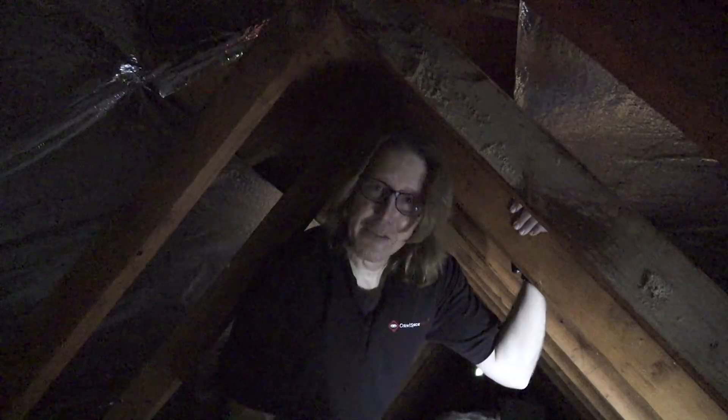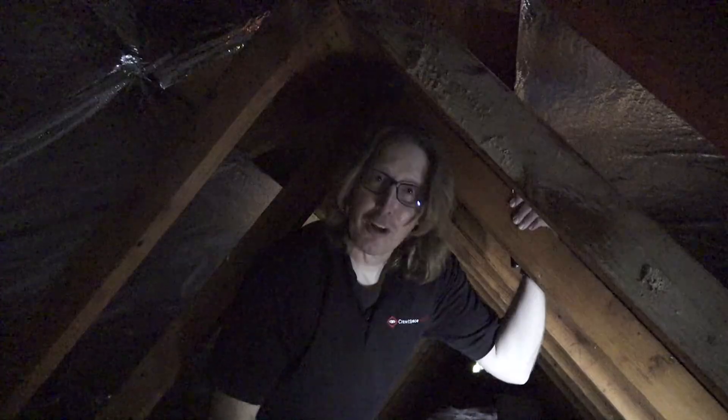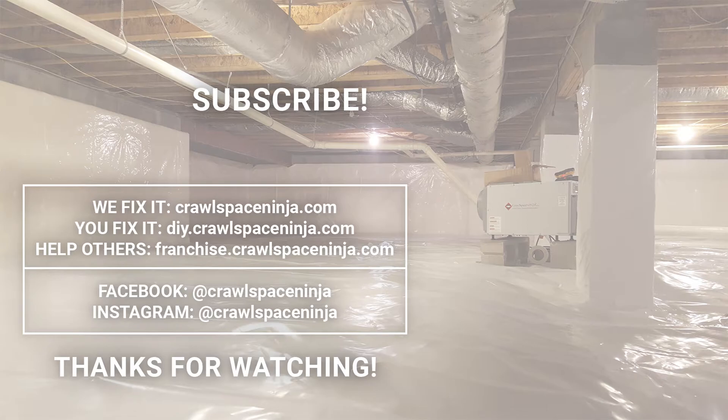My name is Michael Church with Crawl Space Ninja. If you want to save some money on your energy bills, we recommend you get the Hatchway Attic Stair Cover and we've made that available on our DIY store. We hope you make it a happy and blessed day and we'll see you later. Bye.